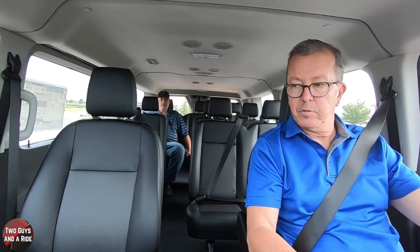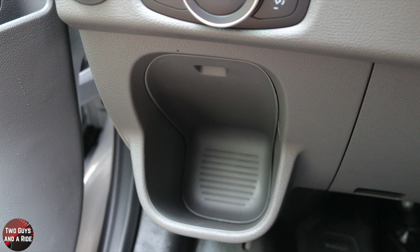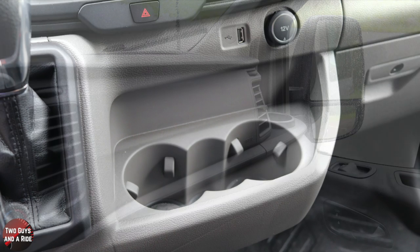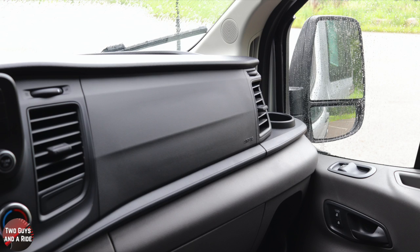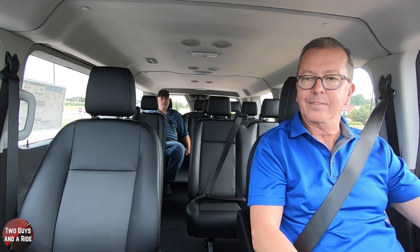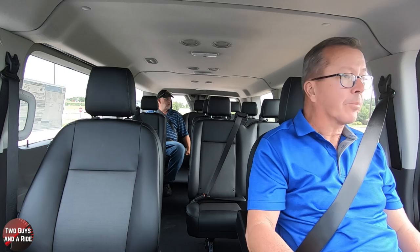Fit and finish — well, it's a purpose-built cargo van that has been turned into a passenger van. There are a lot of hard plastics in here, but the seats are comfortable. Even though these are vinyl seats, they're comfortable. Fit and finish is on par with a cargo van — it's not Cadillac or Mercedes-Benz, but then again you're not paying those kind of prices either. So on par, I'd give it a B.